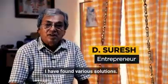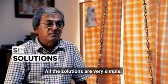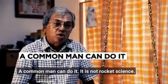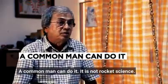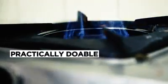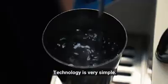I've found various solutions. All the solutions are very, very simple. Anybody can do it. A common man can do it. There's no rocket science. It's economically feasible, practically doable. Technology is not rocket science — it's very simple.